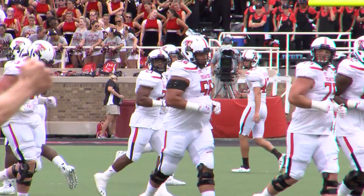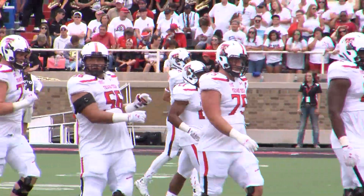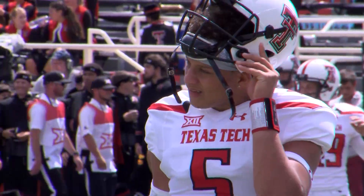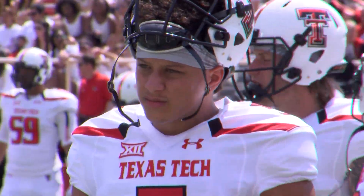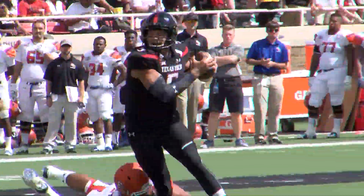His teammates, however, aren't surprised by just about anything their signal caller does. "Pat's been doing that the whole offseason. It's a good feeling that you guys finally get to see it. It's just amazing. I never know what Pat is going to do. I can be running on the other side of the field, and then all of a sudden I look up and the ball is coming my way, and I'm like, I wasn't even in a read, Pat. You just never know — just keep your eyes open for Pat."